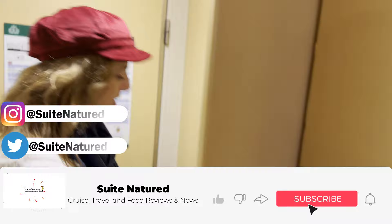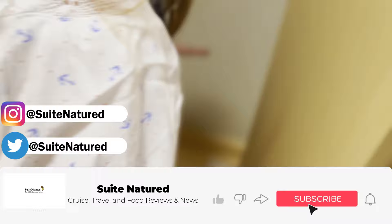Subscribe! If you've not subscribed to us yet, please do hit that subscribe button — it will help us loads. And thank you if you already have. We're on the wine, so if you want to help us and the channel and the wine, please subscribe and hit the like button.